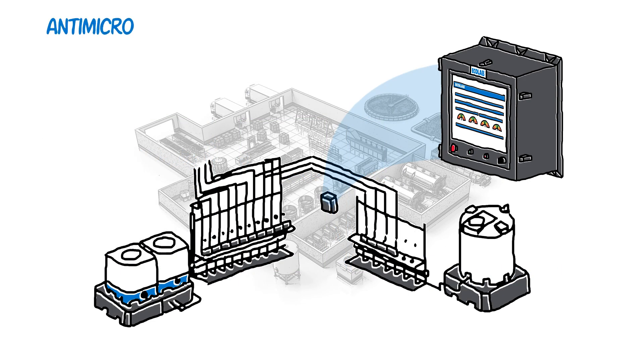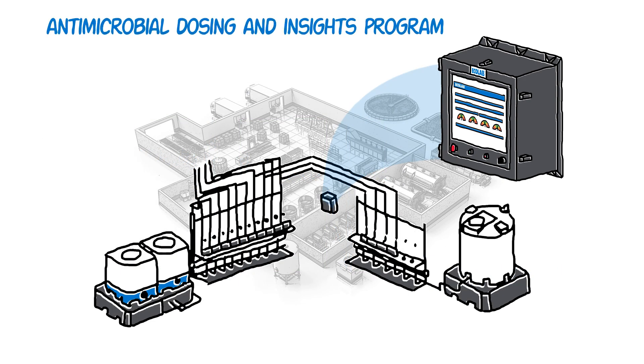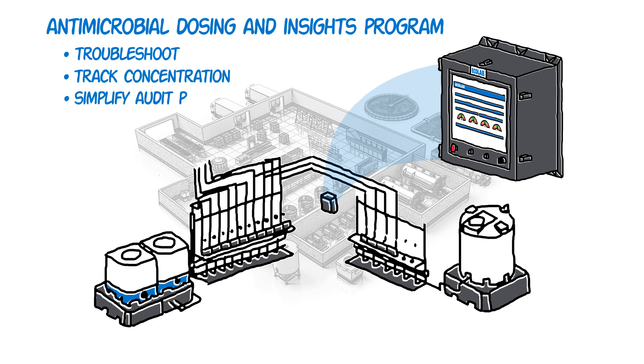The Ecolab antimicrobial dosing and insights program efficiently helps to troubleshoot, track concentration, simplify your audit, and evaluate usage trends with automated reports.